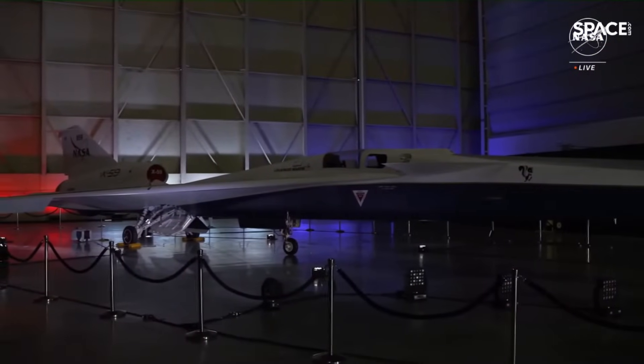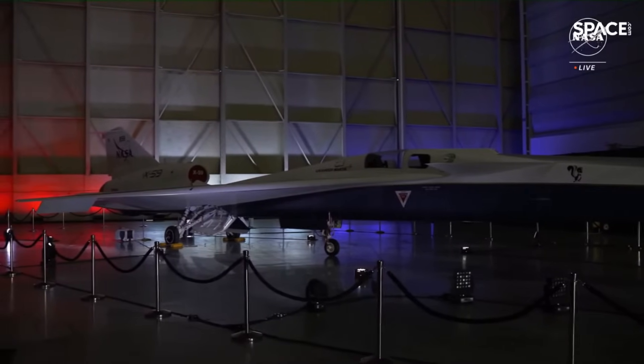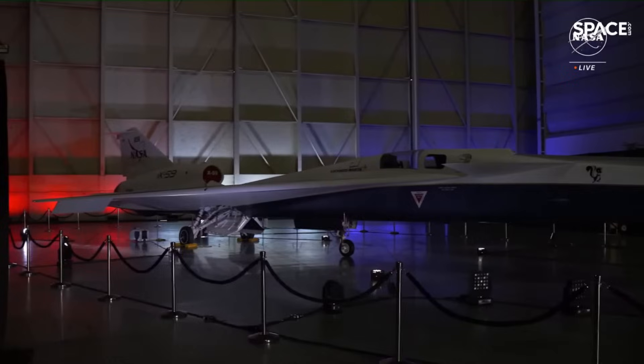This isn't just an airplane. This is an X-plane. It's a manifestation of collaborative genius — the culmination of decades of scientific exploration around the sonic boom. I'm really personally thrilled about this engineering marvel taking flight. As we embark on this journey, let's celebrate the X-59 as a symbol of progress and a herald of quieter supersonic travel, which will bring us closer together as humans, faster.